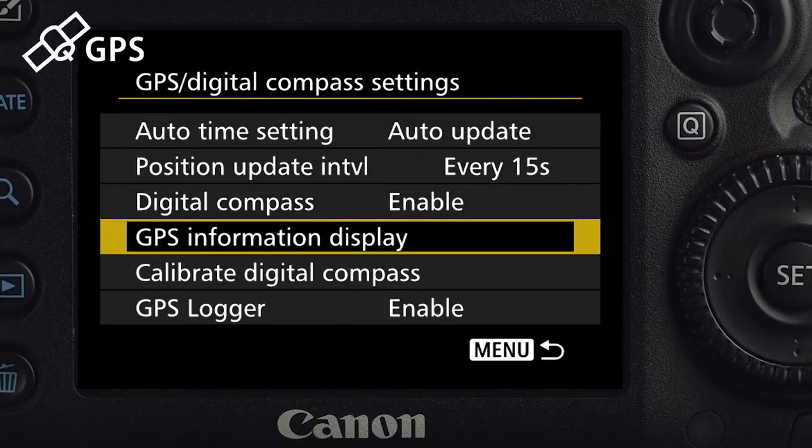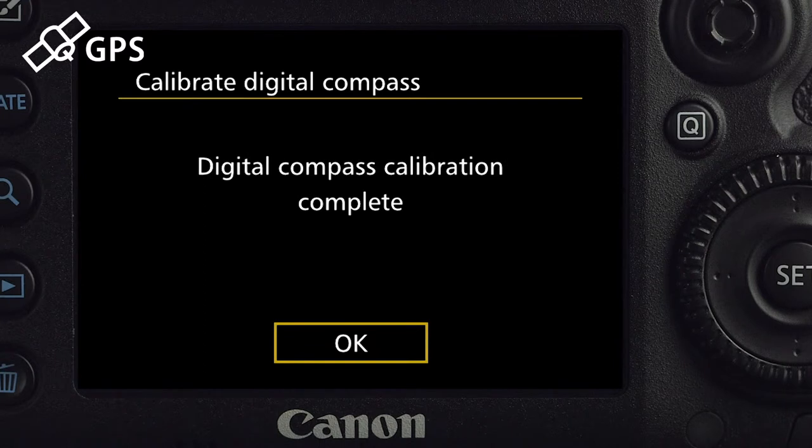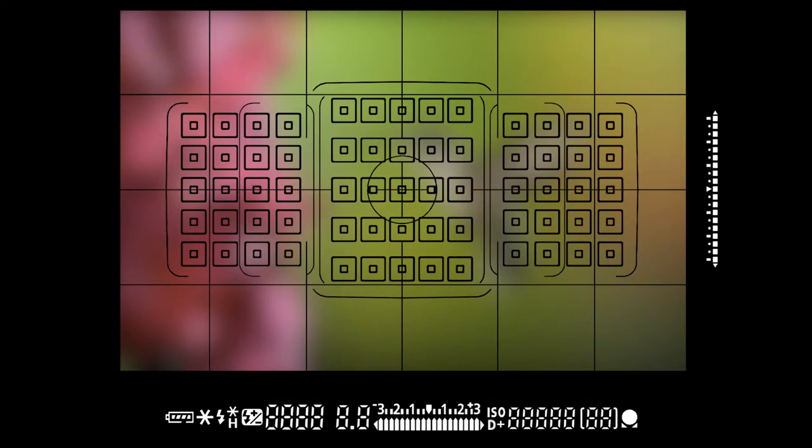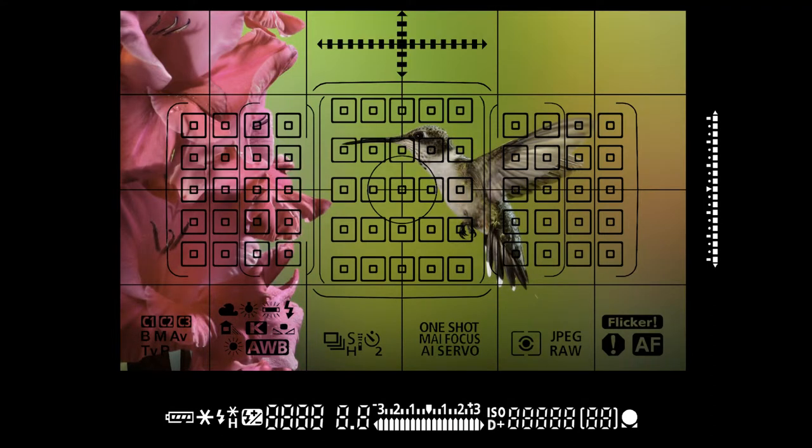It's got built-in GPS tagging and an internal compass, so not only will it tell you where you took the shot, but which direction you were aiming when you took it. This is cool. You can totally customize the viewfinder to see just what you want to see when you're shooting, including having a digital level display right on screen.